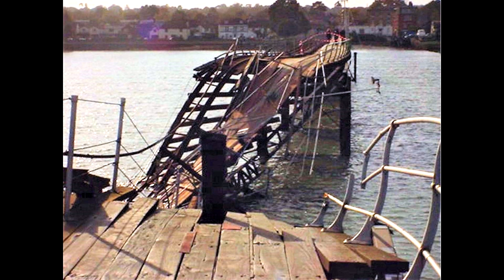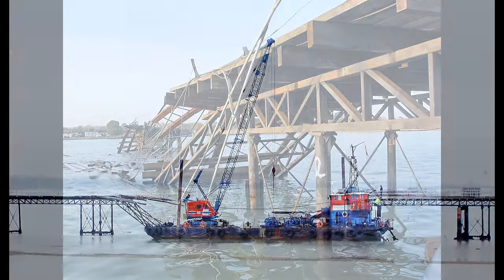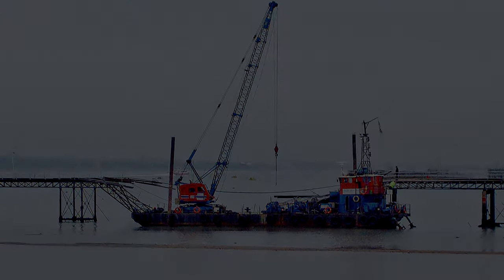Luckily, no injuries or deaths were reported, but repairs cost upwards of £300,000. The pier had to be shut down for 10 weeks, and Andrew Bartlett was sent to prison.